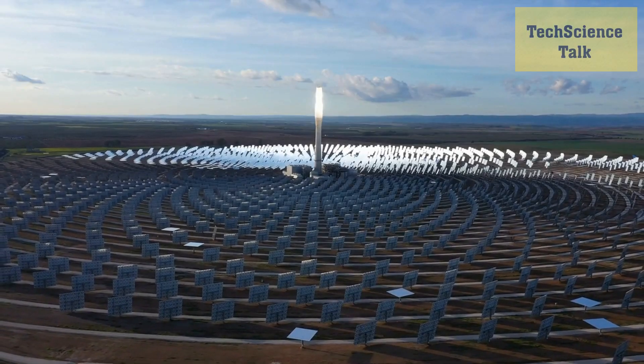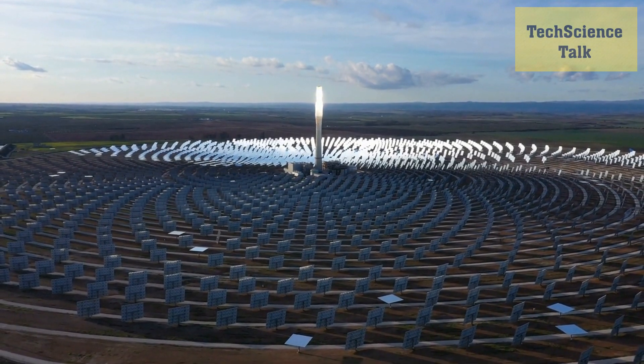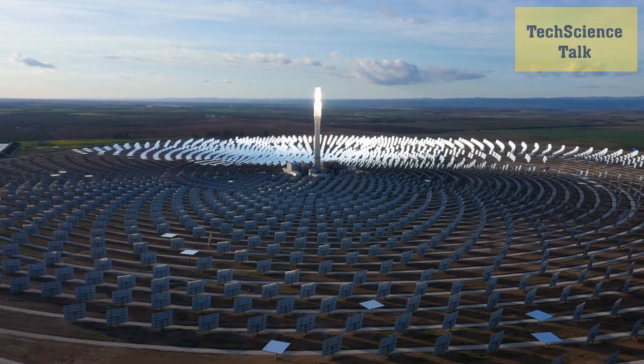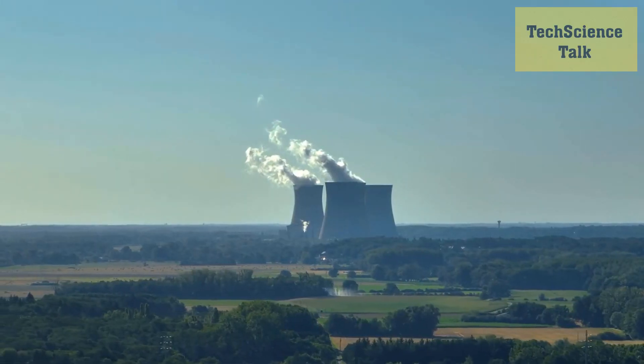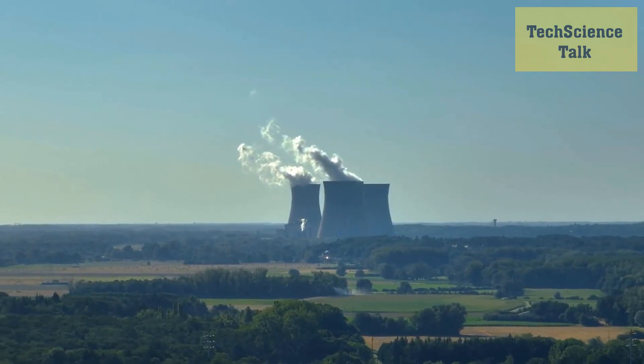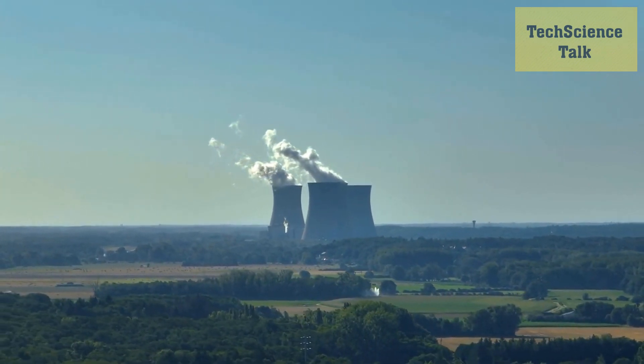One example of concentrated solar power is the solar power tower, which uses a field of mirrors to reflect sunlight onto a central tower, where the heat is used to generate electricity. Concentrated solar power is particularly useful in areas with high solar radiation and can provide a reliable source of electricity even in remote areas.